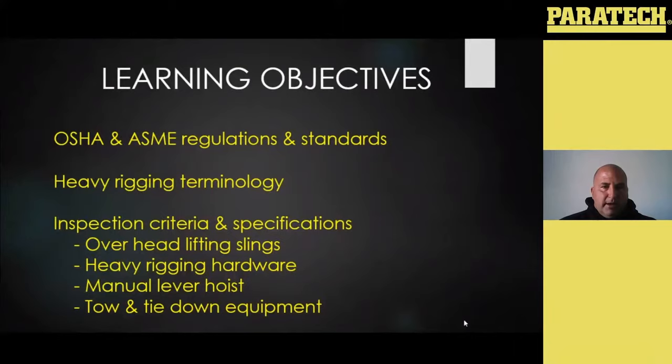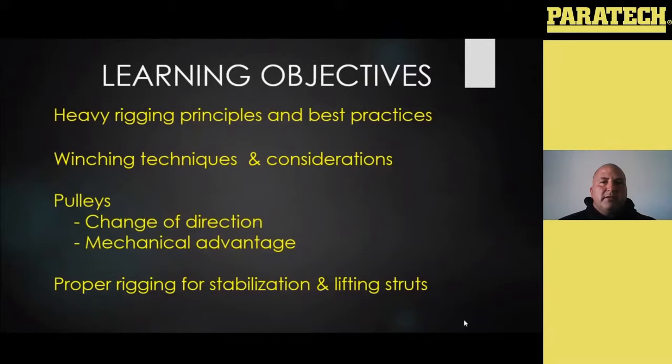When I say all of our heavy rigging gear, the things we're going to be talking about are our overhead lifting slings, our heavy rigging hardware and accessories, our manual lever hoist like chain hoist and come-alongs and wire rope pullers and things like that. We'll also get into some of our heavy equipment that's designed for more of a tow and tie-down application. We're going to talk about a lot of the heavy rigging principles and best practices, some things that are do's and don'ts, a lot of winching techniques and things you need to consider, like friction coefficients and things that may affect the load and affect your winching operation.